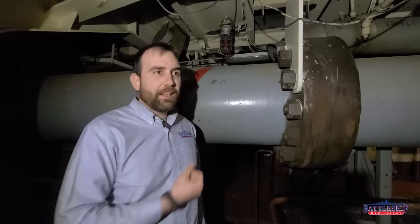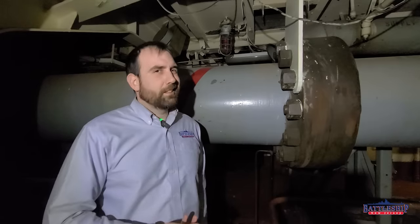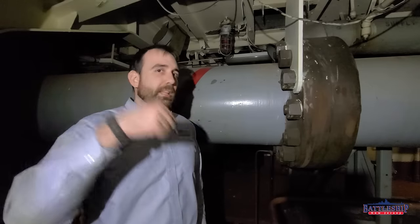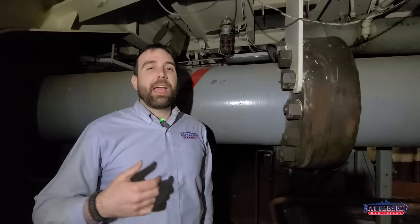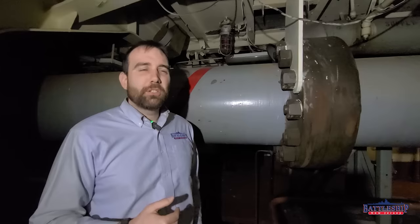Propeller shaft number one that we're standing next to here is 350 feet long. So where along that length was the lock going to be, and what exactly does a propeller shaft lock look like? I took these guys down as deep in the ship as you could go back in the shaft alleys for propeller shaft number one, which is where I guessed they should be.